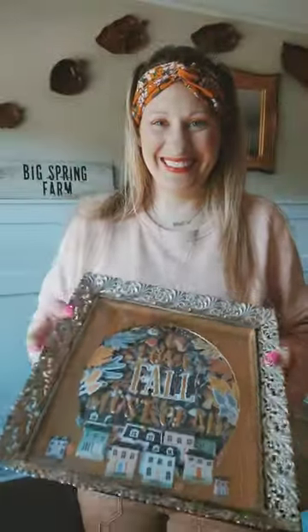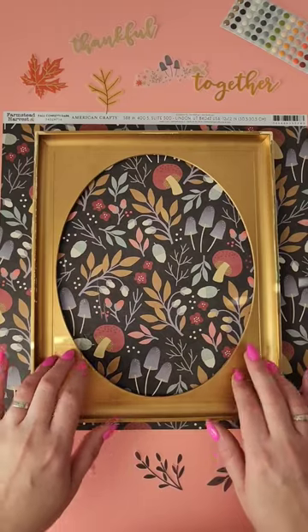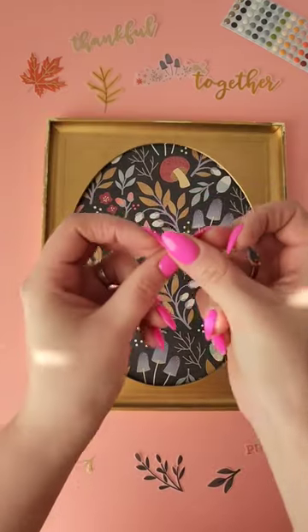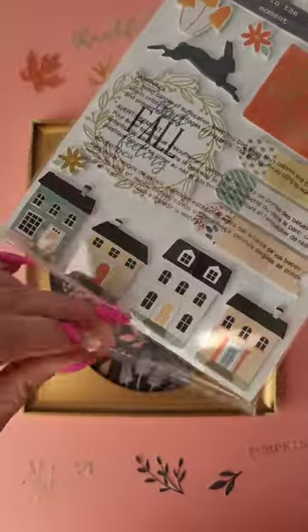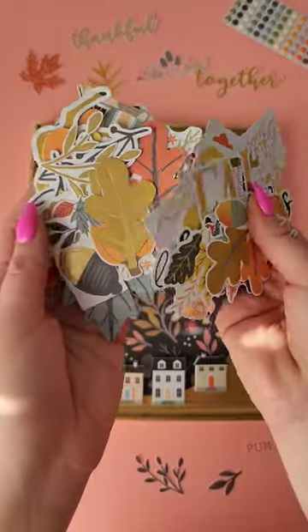One of my favorite things about fall is getting together with all of the people in my neighborhood and having bonfires and block parties. It is just so much fun and that's what inspired me to use this farmstead harvest collection from American Crafts.